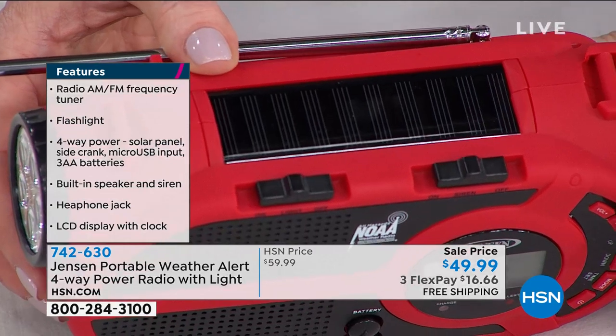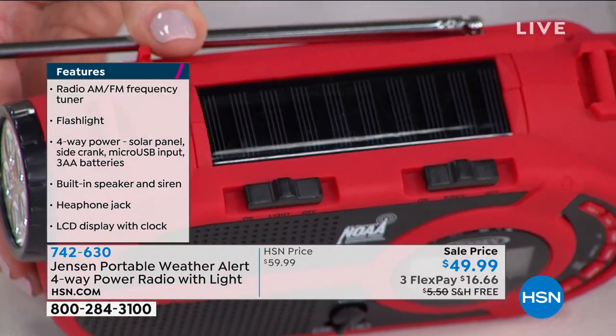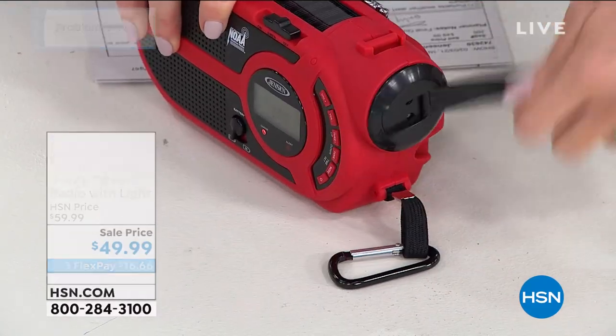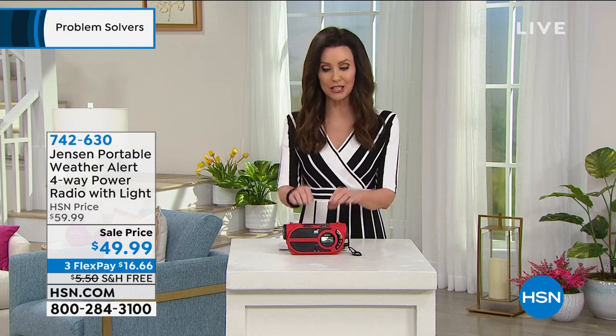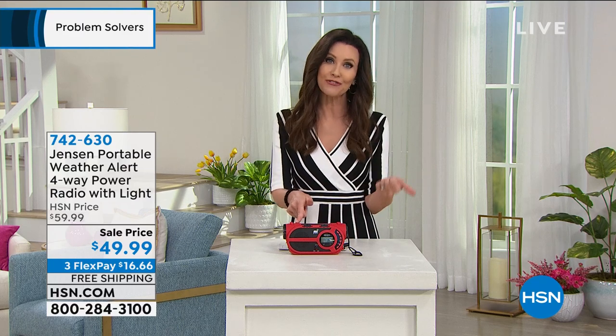It also has a nice solar panel that runs almost the entire Jensen unit. You can also charge this with a hand crank — that's two. You can put three AA batteries in it, which would be traditional. Or it even comes with a USB cord that you can just plug right in.